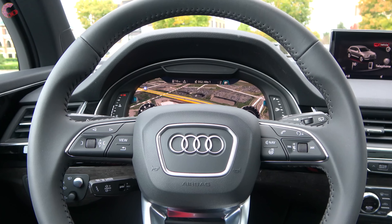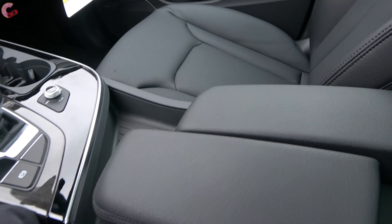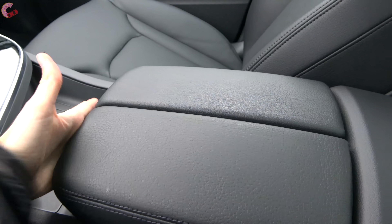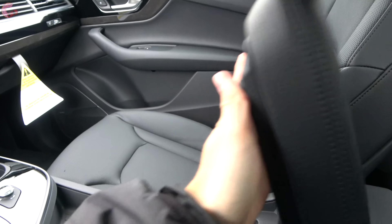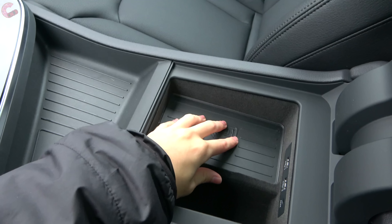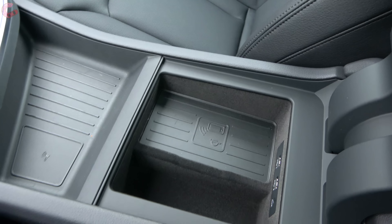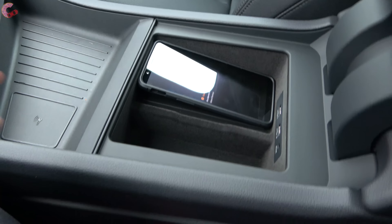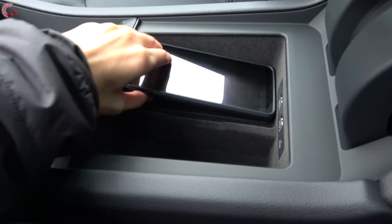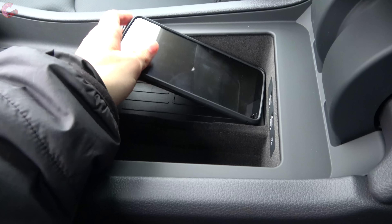Now let's talk about storage, where the Q7 has a class-competitive amount. Starting out at the center console, it does split into two sections for independent adjustability, and you can just raise it up to see the actual storage itself. This is changed for 2019 since on Prestige trim, you've now got a wireless phone charger in here. One thing to be aware of is that if your phone is large — this one is 6.2 inches — it may not fit properly.